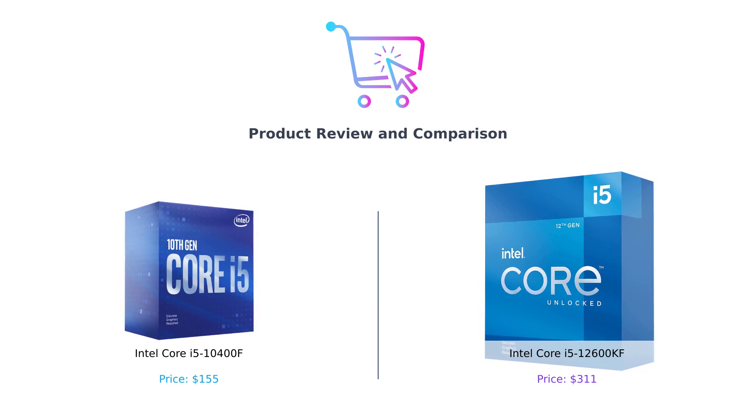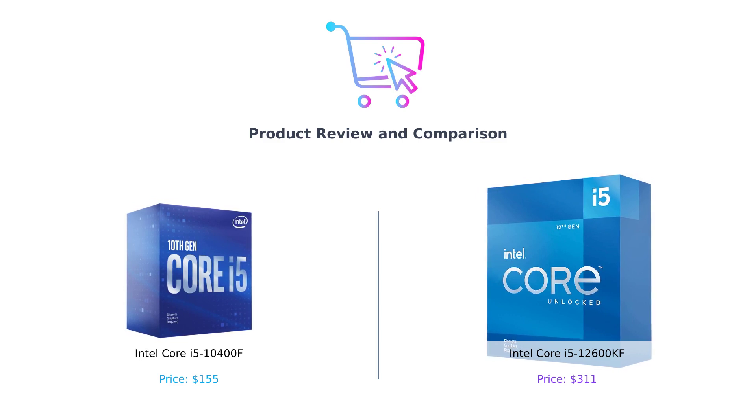But before we start, if you find this video helpful, don't forget to like, comment, and subscribe to our channel for more tech reviews and comparisons. Now let's dive in.